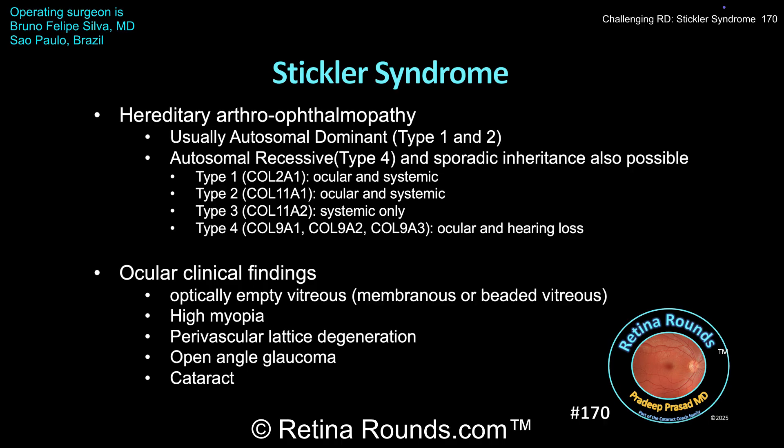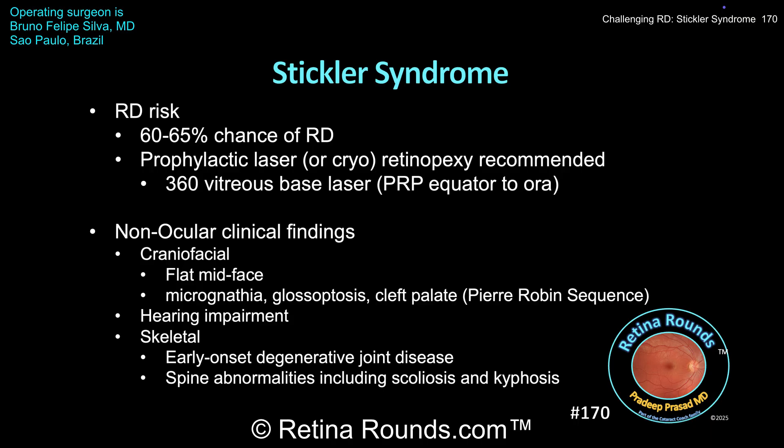Ocular findings in Stickler syndrome include optically empty vitreous due to early vitreous syneresis — though membranous or beaded vitreous condensations may be seen — high axial myopia, perivascular lattice degeneration, open-angle glaucoma, and early-onset cataract. The biggest ocular concern is the very high rate of retinal detachment, in the range of about 60 to 65%, with an early age of onset, typically age 11 to 14. Prophylactic laser or cryopexy has been shown to decrease the risk of retinal detachment and is associated with better long-term visual outcomes.